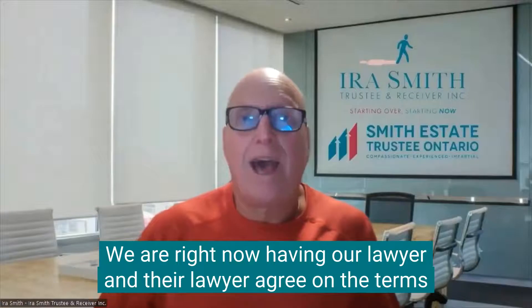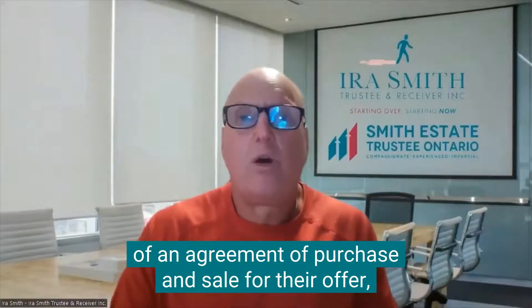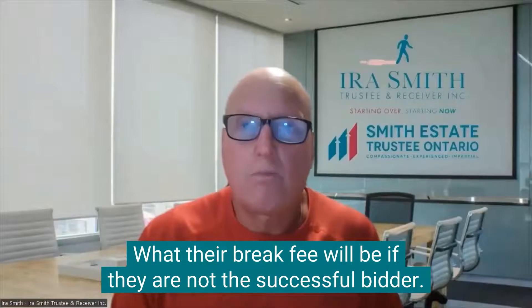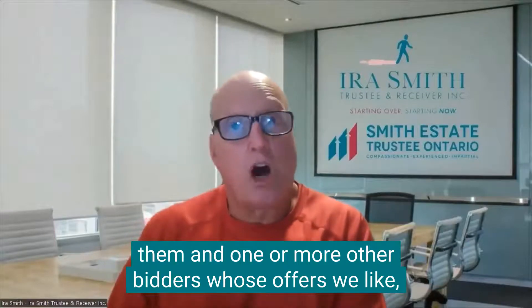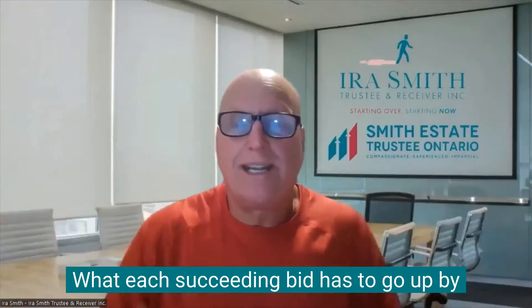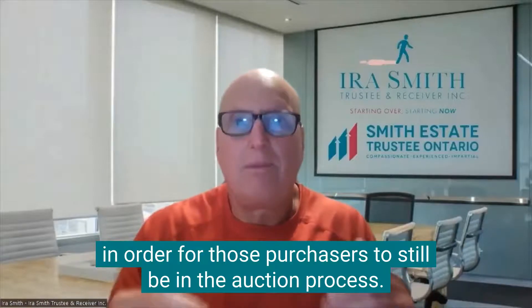We are right now having our lawyer and their lawyer agree on the terms of an agreement of purchase and sale — their offer, what other terms and conditions they want, what other terms and conditions we need, what their break fee will be if they are not the successful bidder. And if we have to hold an auction between them and one or more other bidders whose offers we like, we have to set the increment each succeeding bid has to go up by in order for those purchasers to still be in the auction process.